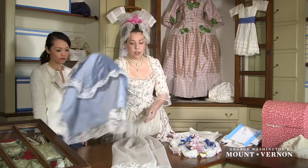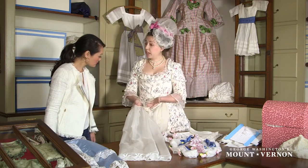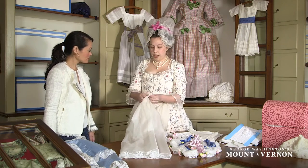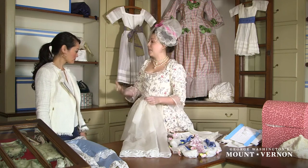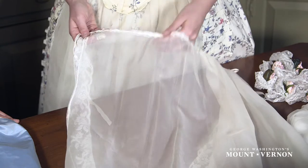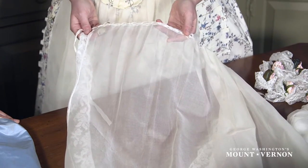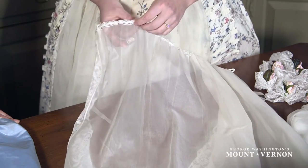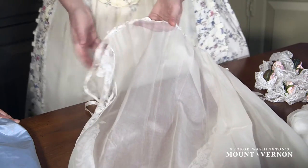We have a gauze apron that's also been edged in a Brussels lace. As you're buying your clothing and spending a lot of money on it, you're really going to be considering the care and use of it in addition to the statement you're making. The top of this apron has been edged with what's called a Jacob's ladder lace, and you can really see how the ribbon has been passed through those eyelets created in the Jacob's ladder.